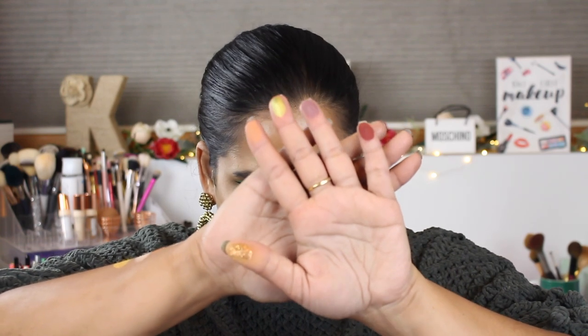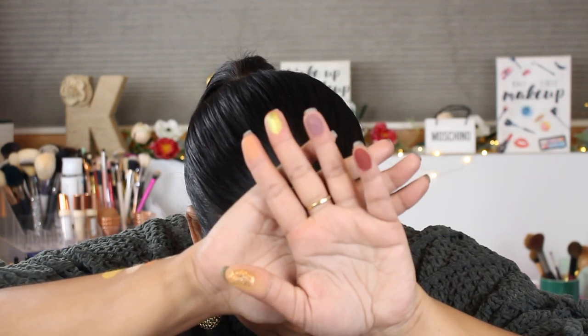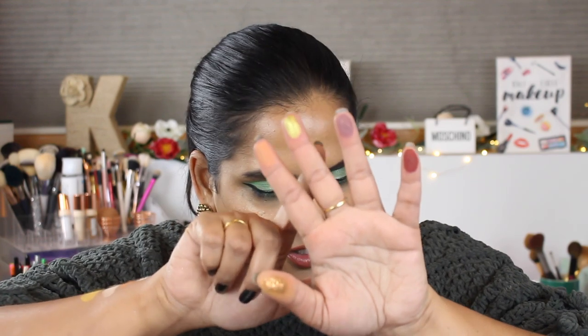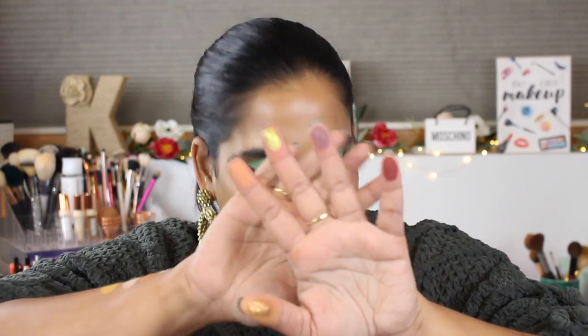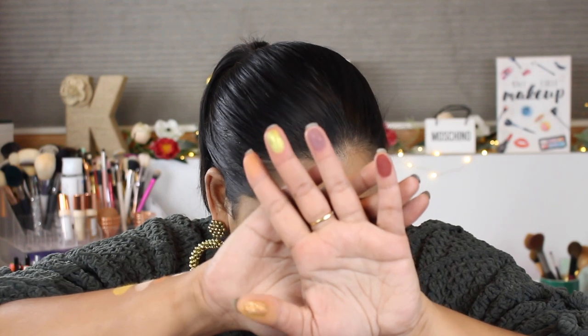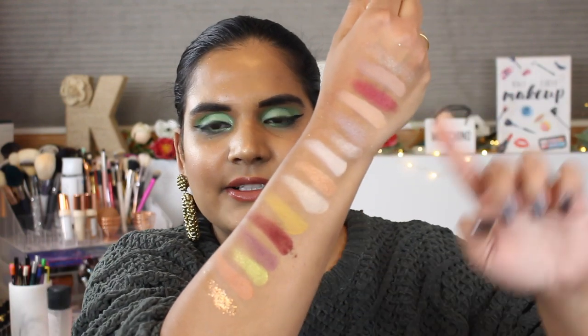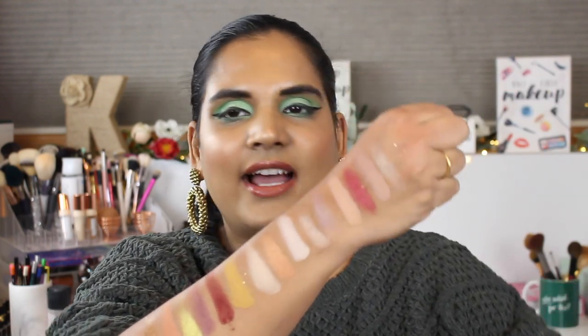The next set of swatches has some beautiful shades: Garnet, Amethrine, Period — which reminds me of the super shock shadow in the chartreuse shade — then Your Gem, and Topaz, which is a pressed glitter. Oh, what is that chartreuse super shock shadow called? It was like my favorite Color Pop color for so long.